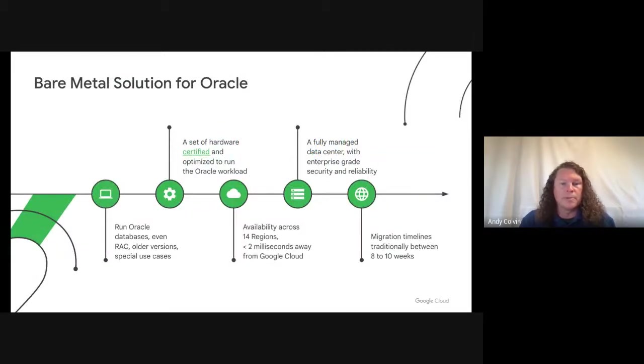Bare Metal Solution is Google's primary option for running Oracle-based workloads in Google Cloud. It offers customers the ability to run their Oracle databases on certified hardware with enterprise-grade storage. Customers can choose to run Oracle RAC or single-instance databases the same way they would in their on-premises data centers. Bare Metal Solution is offered in 14 regions globally via region extensions, which offer low-latency, high-bandwidth, secure connections between the region extension and Google Cloud. Access is only allowed through a customer-specific Google Cloud project, ensuring access is secure and controlled by the customer. Each region extension undergoes regular security and compliance audits and maintains industry-standard security compliance.